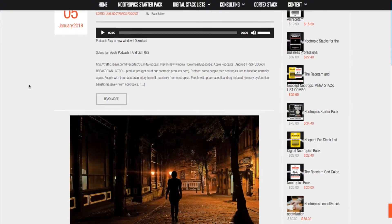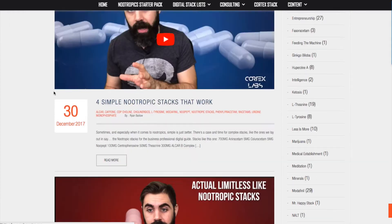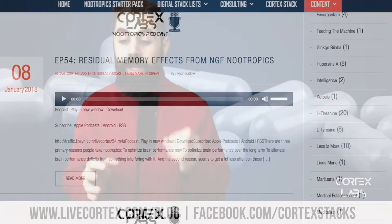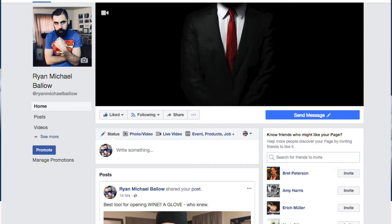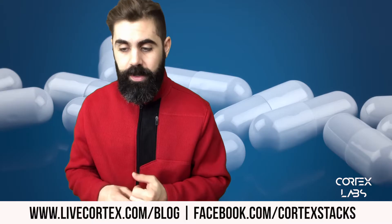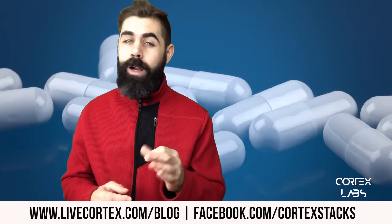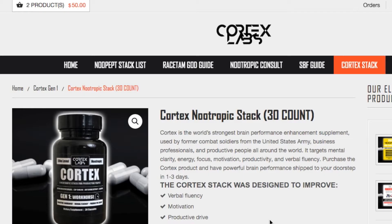If you're new to this channel, subscribe — thanks so much for being here. Check us on the web at livecortex.com, livecortex.com slash blog for nootropics information. On Facebook: facebook.com slash cortex stacks. And my personal Facebook page is facebook.com slash ryan michael ballo — I post about business, entrepreneurship, and life there.